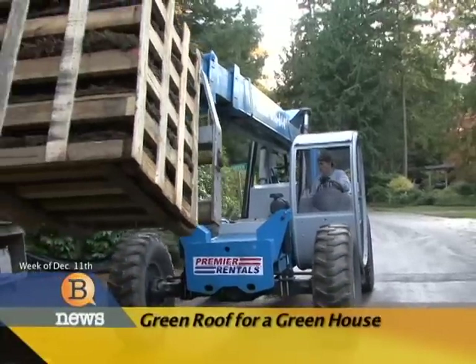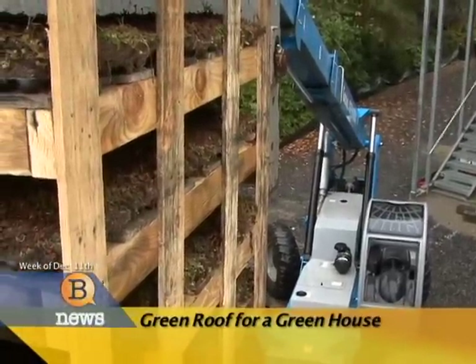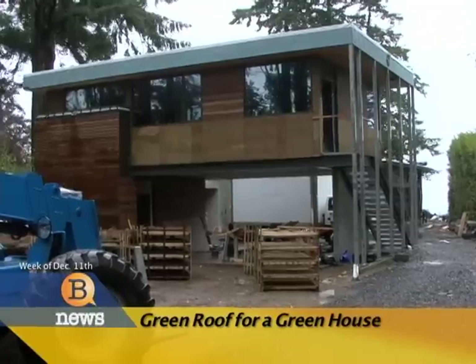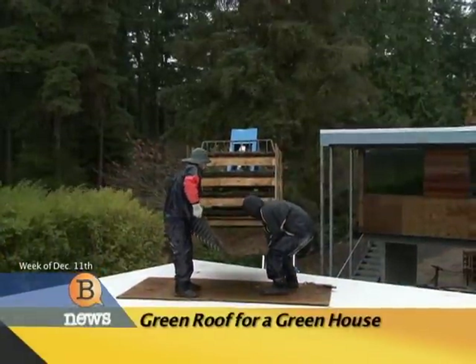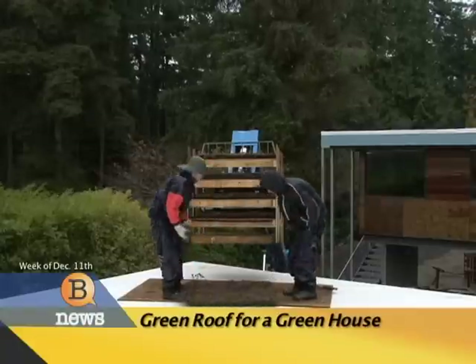Construction crews have finished installing a green roof on Ed and Joanne Ellis' house. This makes the home more efficient and brings it closer to LEED Platinum status. Crews started work on the roof the 13th of November. The roof was delivered in square flats that had to be lifted onto the home and slid into place. This is very labor-intensive, but as Coates Design Architect Justin Helmbrecht explains, it's well worth it.